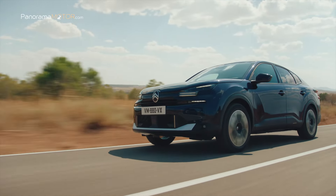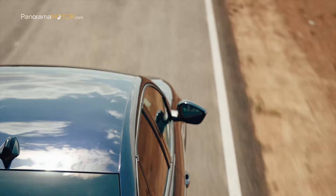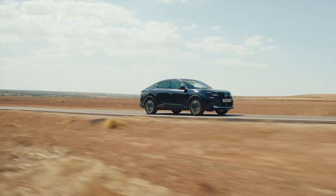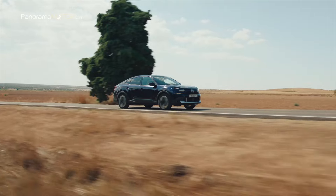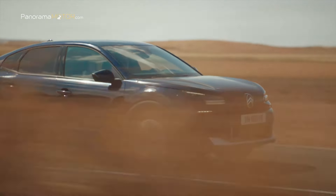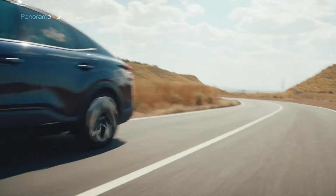El nuevo Citroën C4X 2025 combina la elegancia y fluidez de un Fastback, el refinamiento de un espacioso cuatro puertas y la actitud de un SUV, para ofrecer una berlina del segmento C sin igual y con una amplia oferta de propulsores electrificados. Veamos juntos de qué va todo esto.